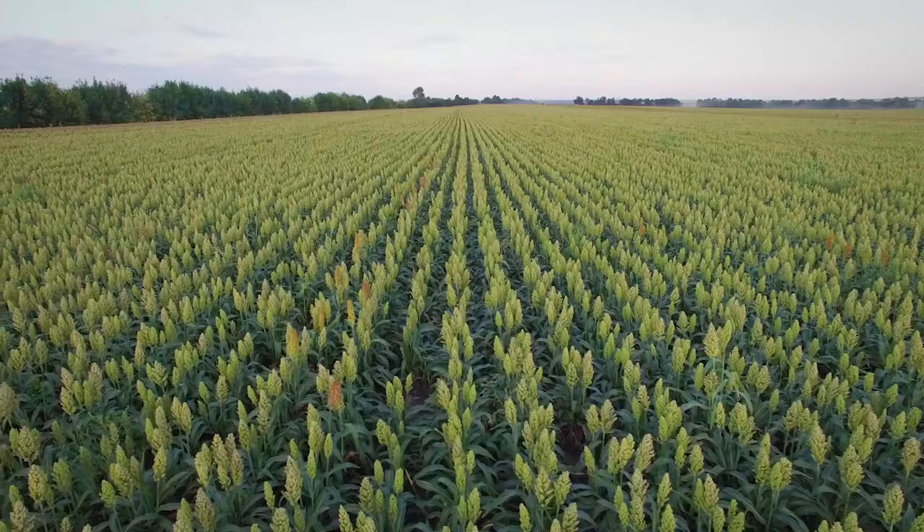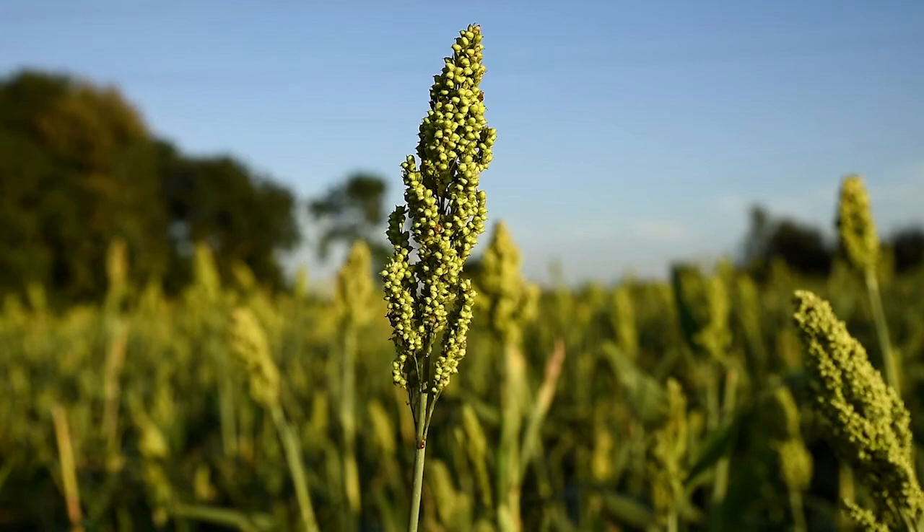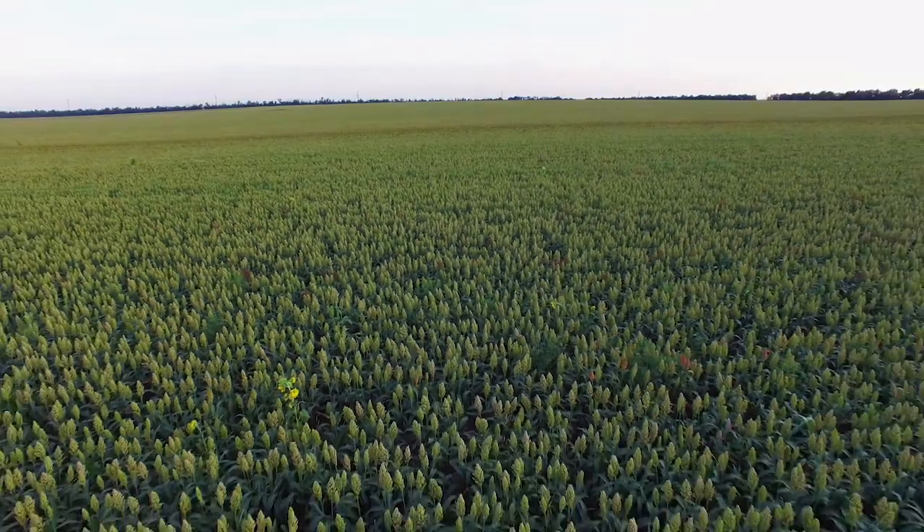Here at Pivot Bio, we don't want nitrogen to be the limiting factor for a grower, and our ability to enter into a new crop — sorghum for the 2021 crop year — is really exciting. One of the reasons why we entered into the sorghum marketplace is economics have driven that price for sorghum up and the acres continue to increase. Growers are finding additional avenues for that sorghum product, whether that's in the brewing industry or consumer demand for gluten-free, growers are finding a very strong market to put their sorghum in.